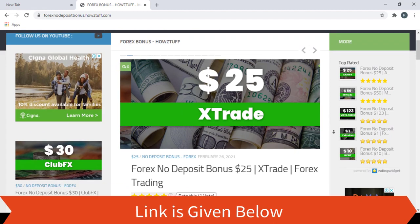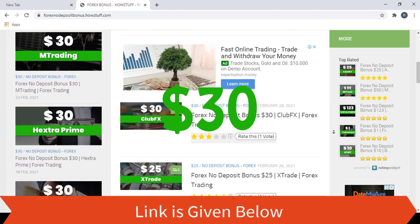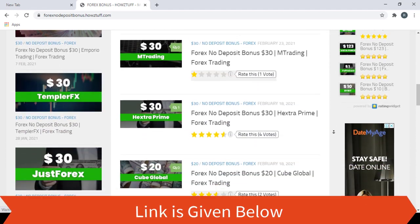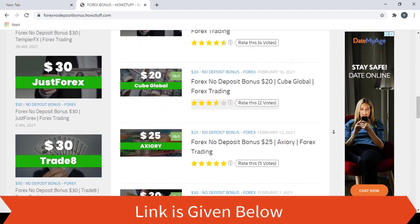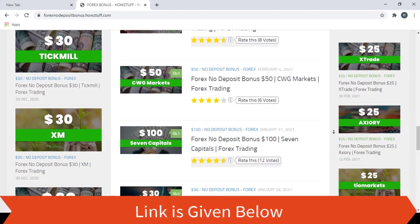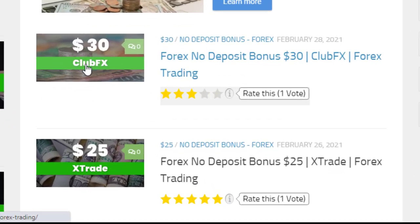Today we are here to give information about the $30 deposit bonus given by ClubFX. As per the stated information on the ClubFX website, this website has summarized some important points. Let's go through the details.